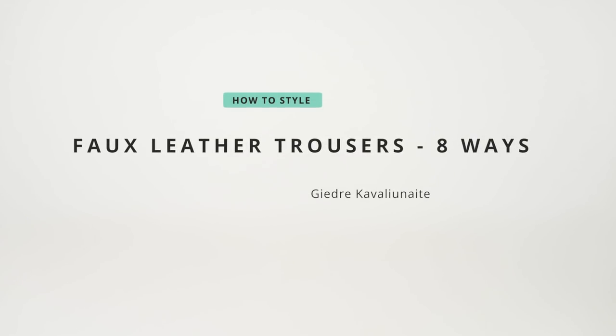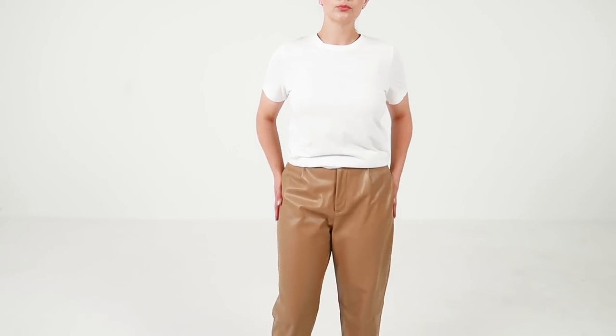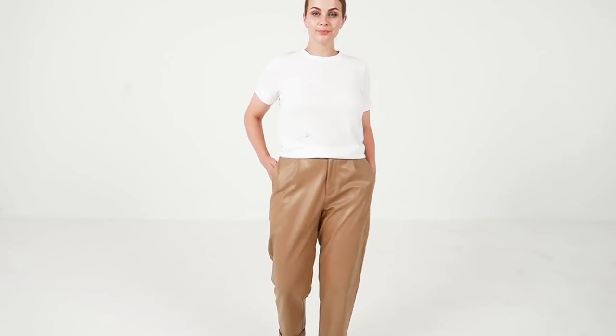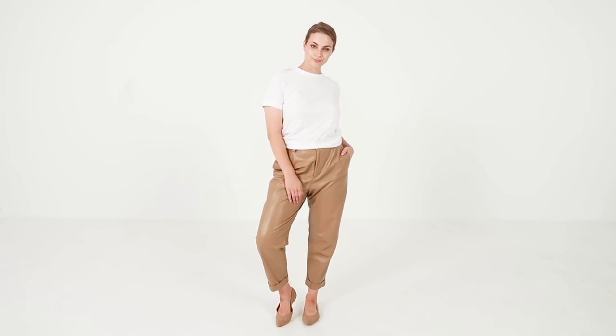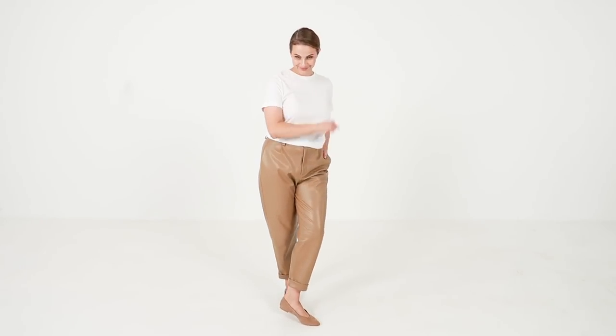Hi! Today I'm styling a pair of beige faux leather trousers. Leather trousers is usually an option I go for when I want to elevate my trousers game. Beige color feels more sophisticated, and a relaxed fit not only feels great but also looks chic when styled with sophisticated pieces. Let me just show you.